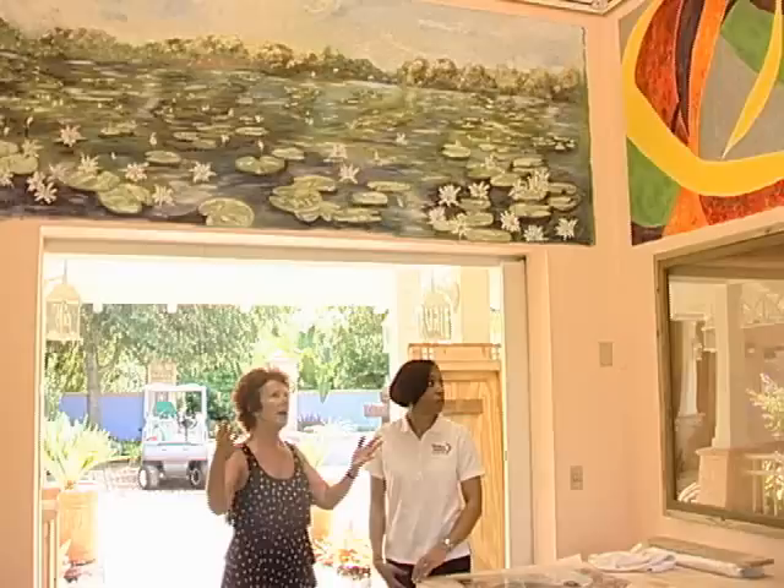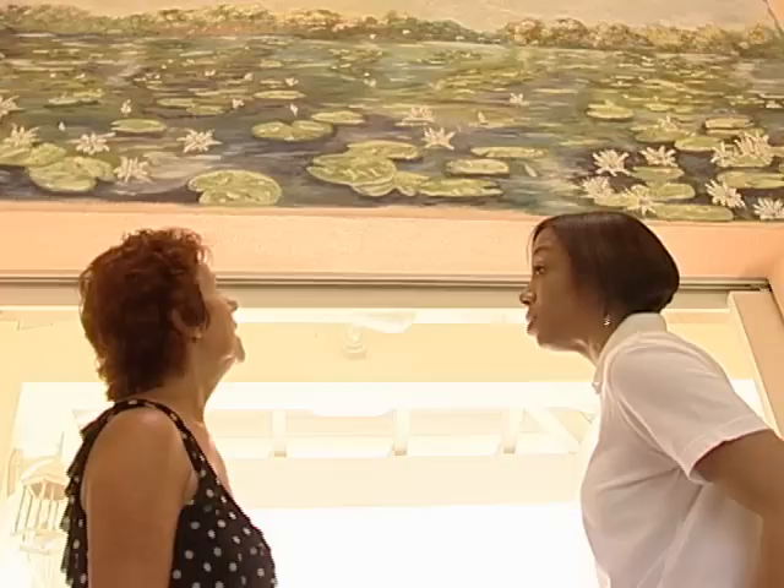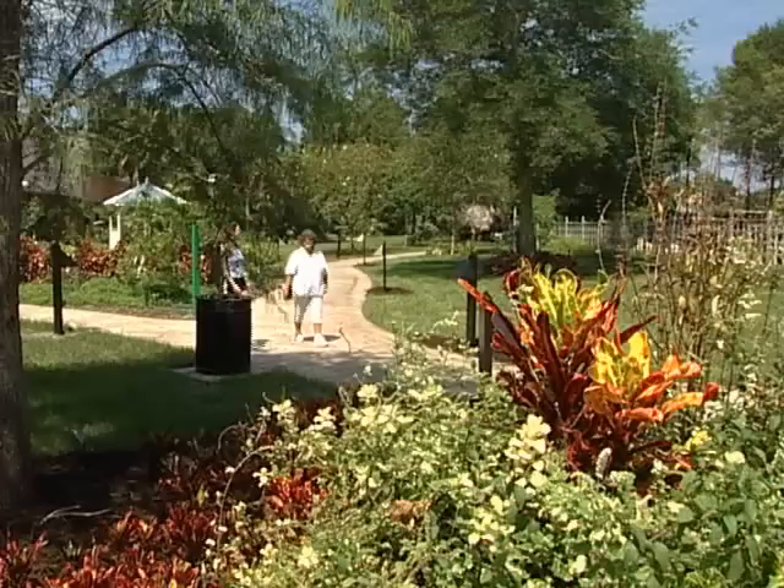Heather Anderson is no stranger to a challenge, and she takes on any challenge in a very big way. "I'd never painted anything that large before, and so that was quite challenging — not only to be up eight feet high, but to be ten feet by four feet."